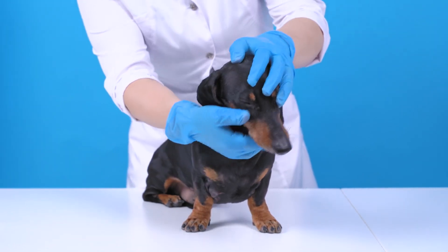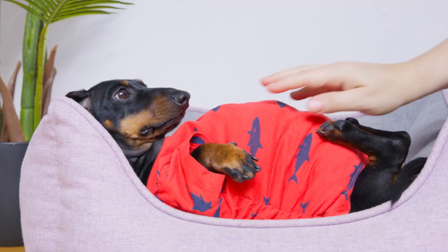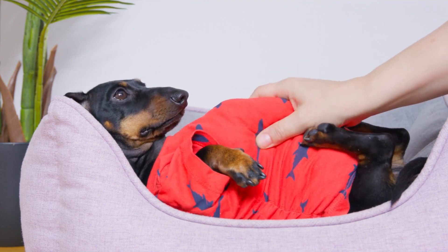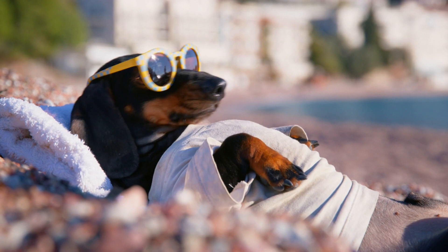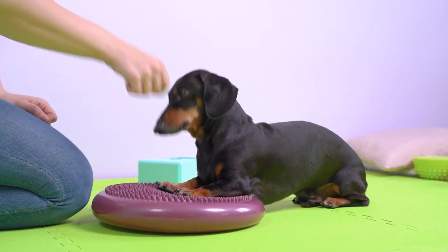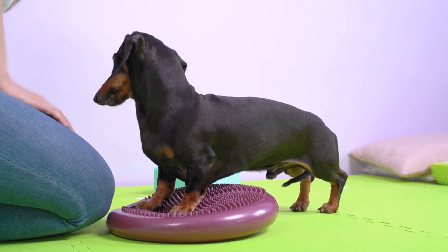Now, let's discuss some important facts about Dachshund care. Due to their unique body shape, Dachshunds are prone to certain health issues, such as back problems and obesity. It's important to monitor their weight and avoid letting them jump on and off furniture to prevent injury. Regular exercise, such as daily walks and playtime, is also essential to keep Dachshunds happy and healthy.